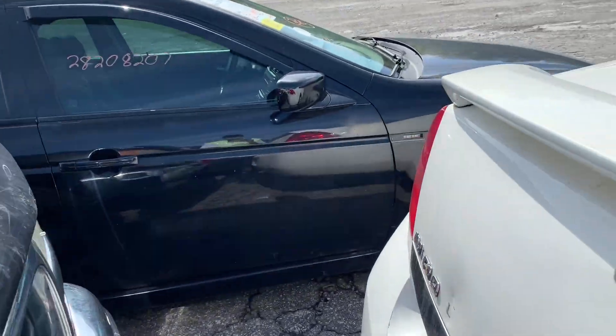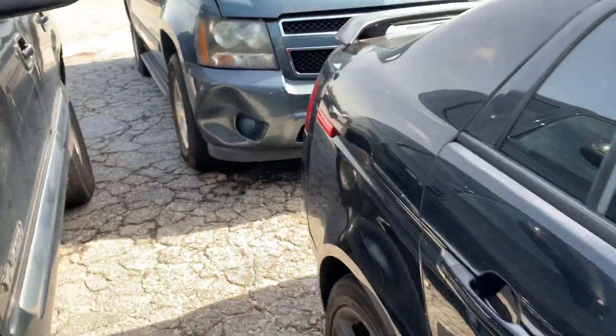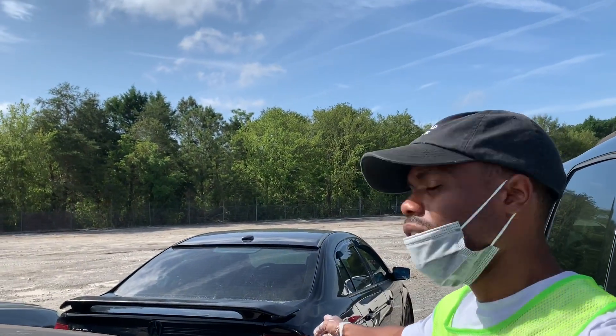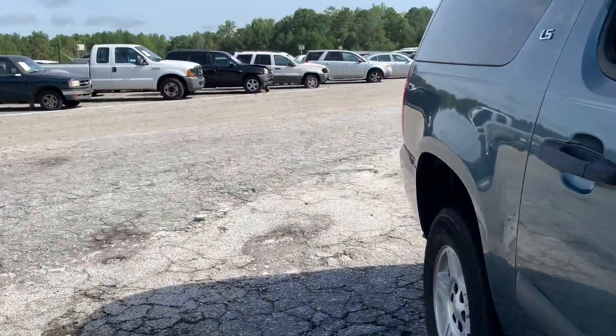Let's keep it moving. We got this Acura. I don't like these Acuras because they be tripping. I'm not messing with none of the Maximas no more with the CVT transmissions. This Acura with the six-cylinder in it — I'm not messing with none of those because these cars be tripping.